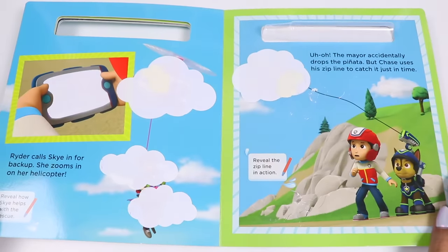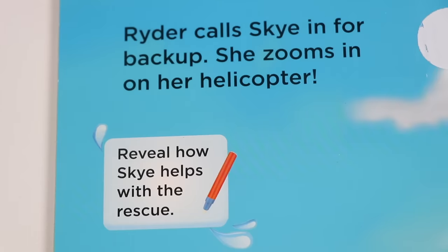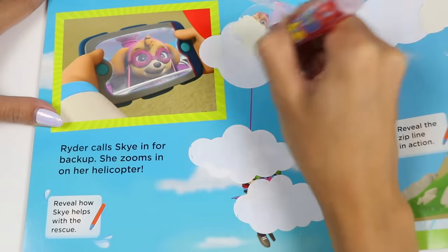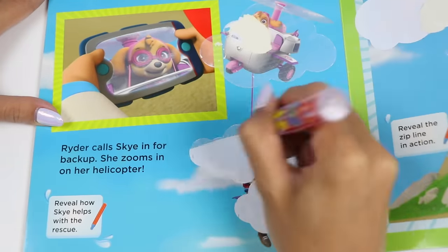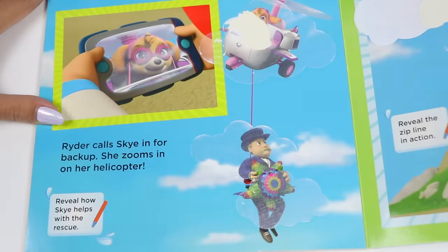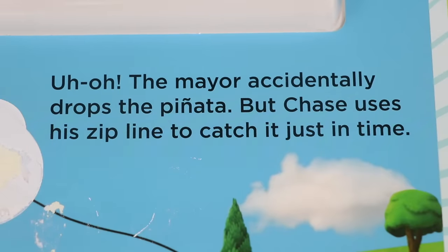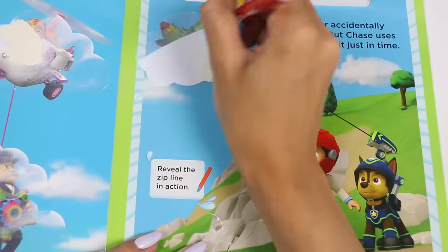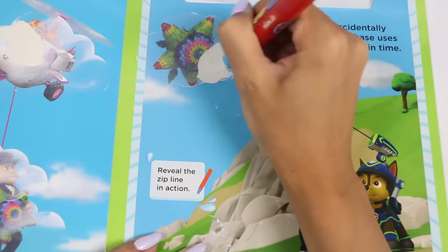Ryder calls Skye for backup. She zooms in on her helicopter. Reveal how Skye helps with the rescue. Skye is always ready to lend a helping hand - this pup was born to fly. She uses her grappling hook to capture the mayor. The mayor accidentally drops the pinata, but Chase uses his zipline to catch it just in time. Reveal the zipline in action. Good catch, Chase!